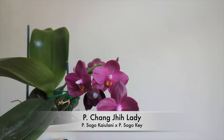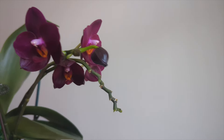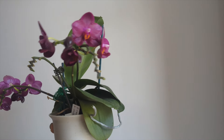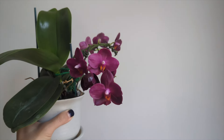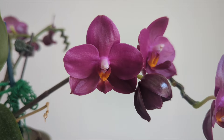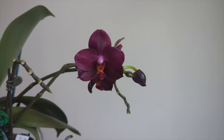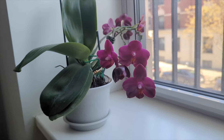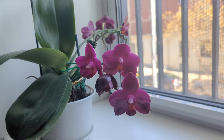Next up is the Phalaenopsis Chian-Tzy Lady. This is one of those novelty hybrids where the blooms last four or five months very easily — one of my waxiest phalaenopsis flowers. It smells like a pack of Juicy Fruit gum, a very fruity fragrance. It was gifted to me from someone who purchased it from Hausermann Orchids about three and a half years ago. It blooms twice a year, and because the blooms last so long, it's pretty much in bloom all the time — a must-have.